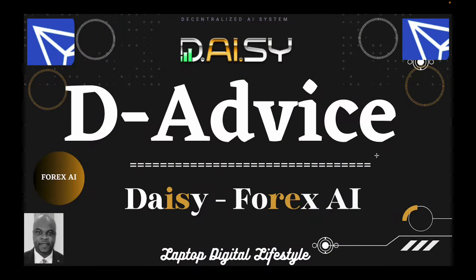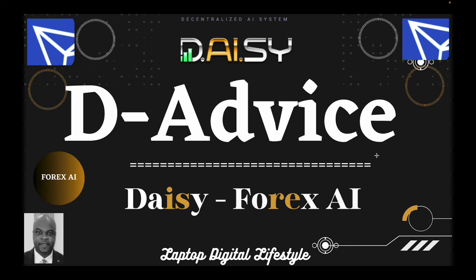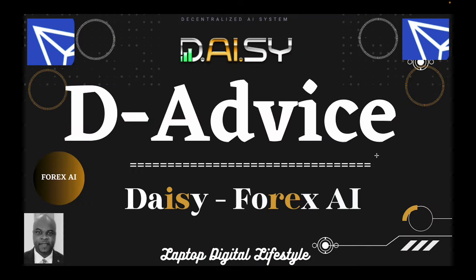All right guys, so this video's advice is: get as many of those daily earning platforms — also called cash flow — and the last thing you need to do to make your portfolio complete is to sign up for Daisy. Why? Because Daisy has been in existence for three years, which is record-breaking compared to all those daily return platforms that have disappeared on us. Daisy is still standing tall today.